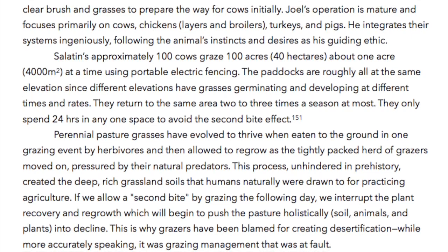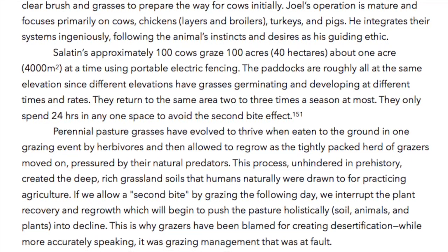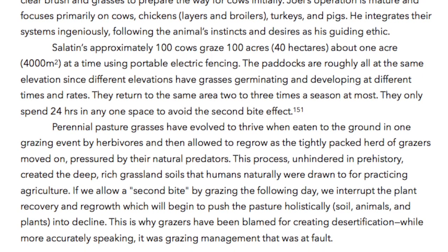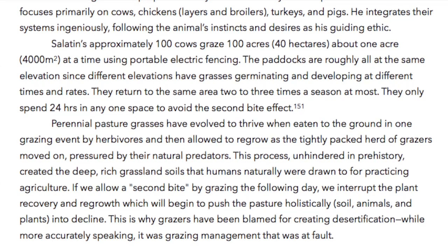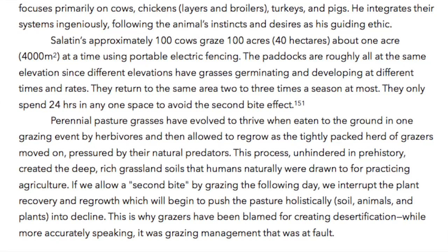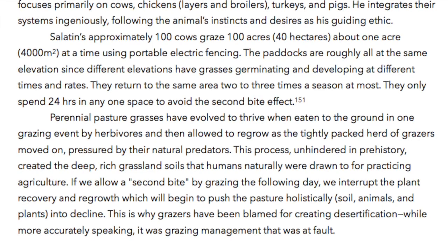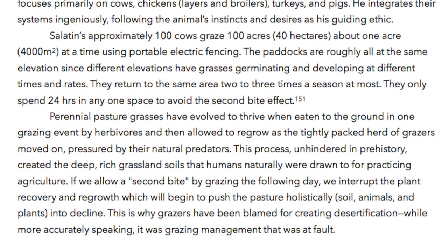Perennial pasture grasses have evolved to thrive when eaten to the ground in one grazing event by herbivores, and then allowed to regrow as the tightly packed herd of grazers moved on, pressured by their natural predators. This process, unhindered in prehistory, created the deep, rich soils that humans naturally were drawn to for practicing agriculture. If we allow a second bite by grazing the following day, we interrupt the plant recovery and regrowth, which will begin to push the pasture — holistically, soil, animals and plants — into decline. This is why grazers have been blamed for creating desertification.